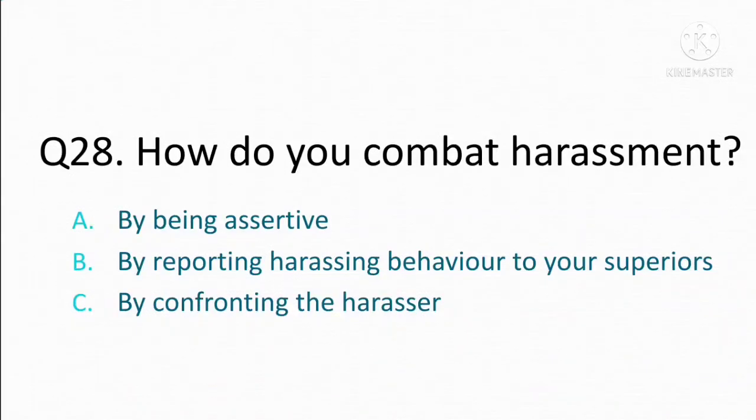How do you combat harassment? Option A: by being assertive. Option B: by reporting harassing behavior to your superiors. Option C: by confronting the harasser. The correct answer is Option A: by being assertive.